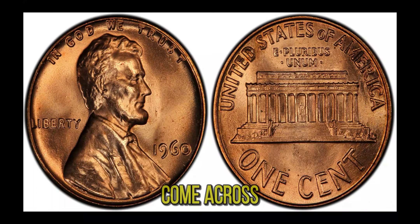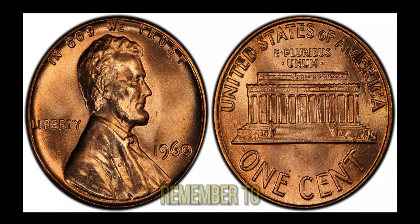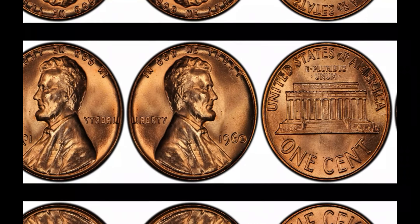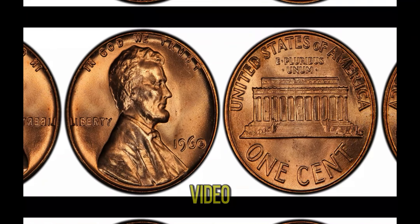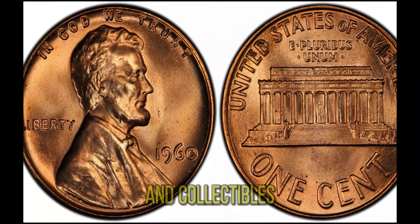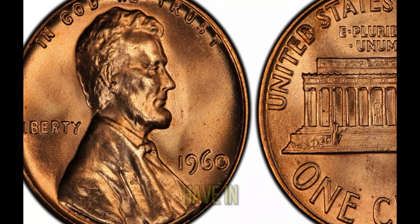So if you ever come across a 1960 Lincoln penny, take a closer look. You might just have a treasure in your pocket — remember to check for that large date and the condition of the coin. If you enjoyed this video, don't forget to hit the like button, subscribe to our channel, and click the bell icon so you never miss an update on rare coins and collectibles.